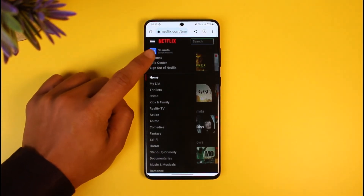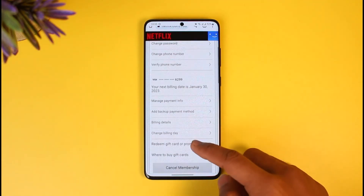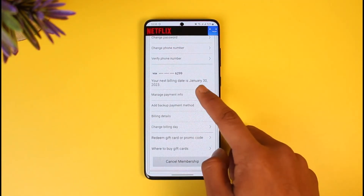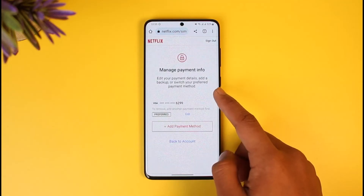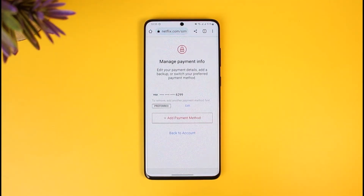Then switch to the tab that says Account. Once you're on the Account tab, scroll down to the bottom of the screen and you will find Manage Payment Info. Tap on the Manage Payment Info button.